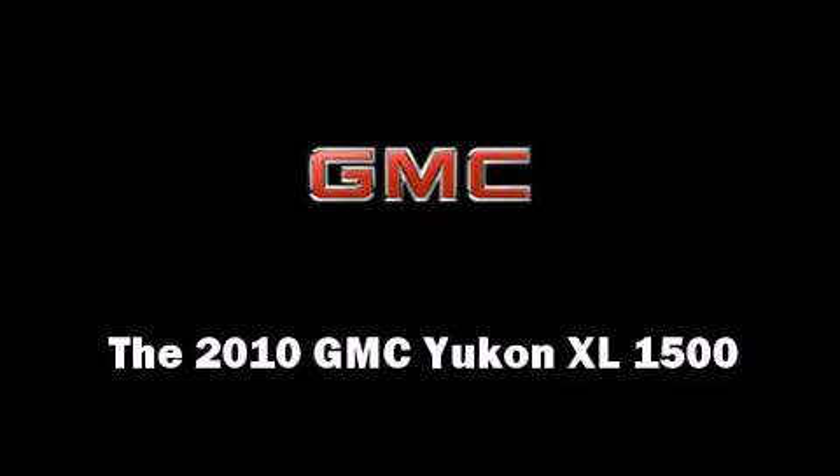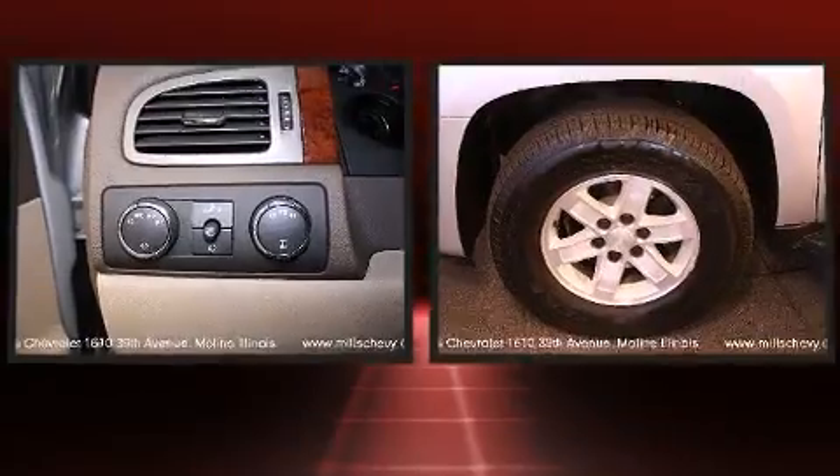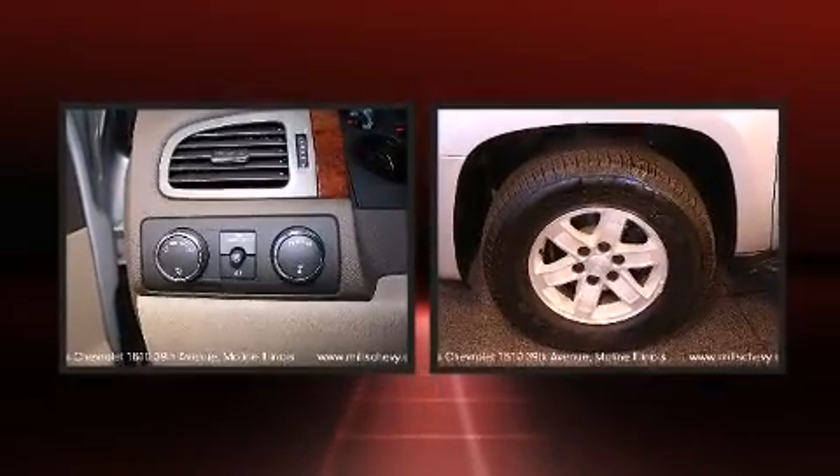You're going to love the 2010 GMC Yukon XL1500. It features four-wheel drive capabilities, a durable automatic transmission, and a powerful eight-cylinder engine.